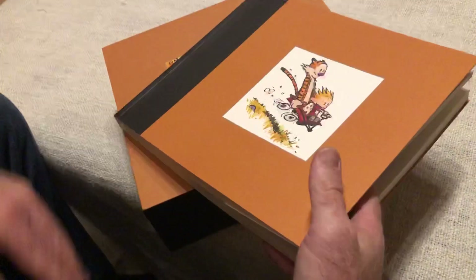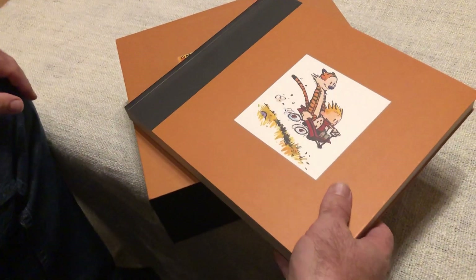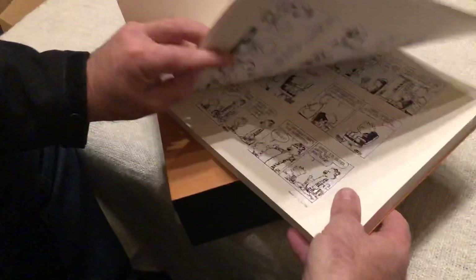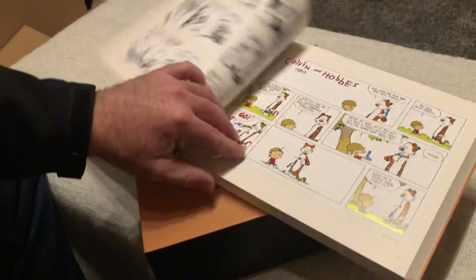If this is going to be a coffee table book you read once in a while, maybe the hardcover is fancier. But I want my kids diving in, reading Calvin and Hobbes like I used to — just like that. I want them to be able to open this and it lays nice and flat, easy and readable.